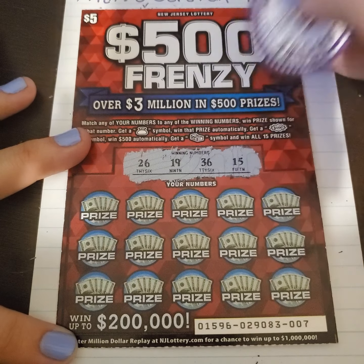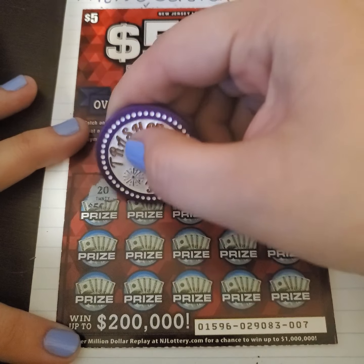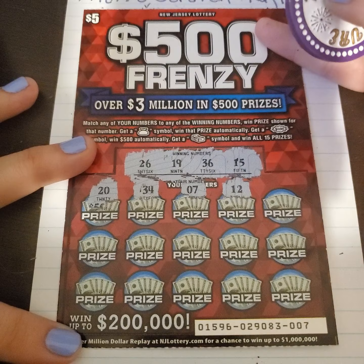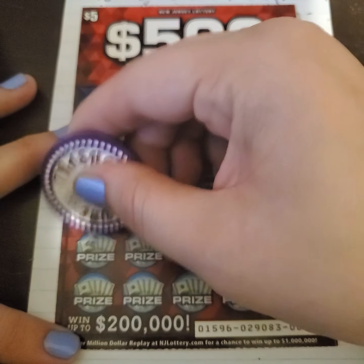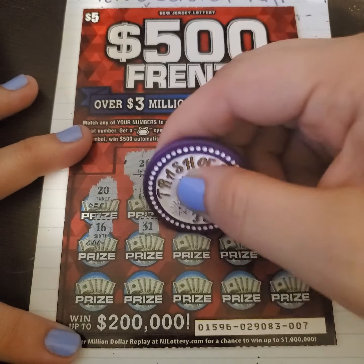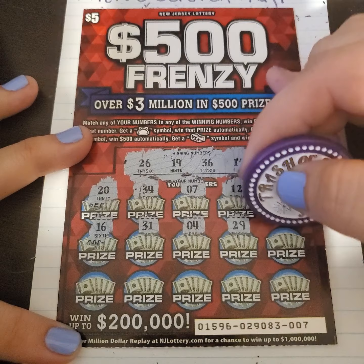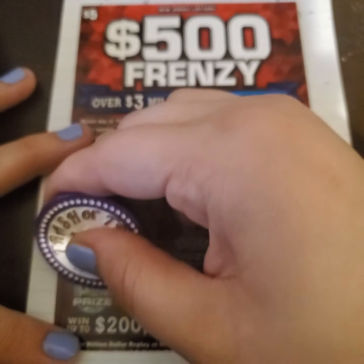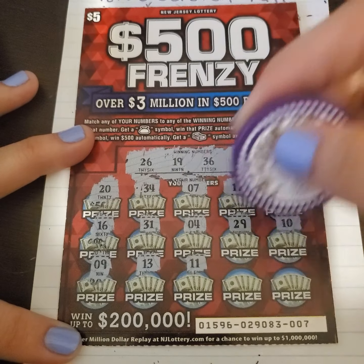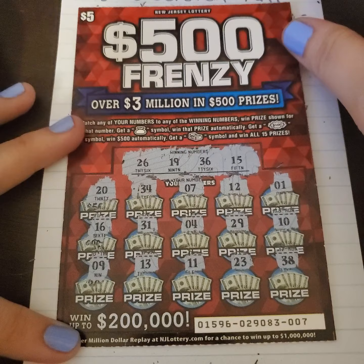We have a 26, 19, 36, and 15 — that's what we're looking for. We have a 20 — that's one off. 34, 7, 12, 1, 16, 31. Come on, symbols, jump out at us. 20, 29 — I thought we may have had one there. A 10, 9 — we needed a 19. 13, 11, 23, and a 38. Nothing on that ticket.